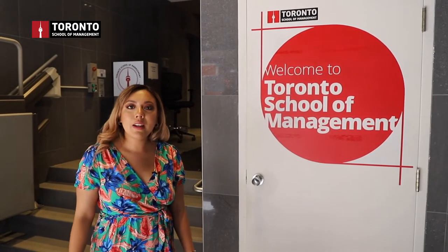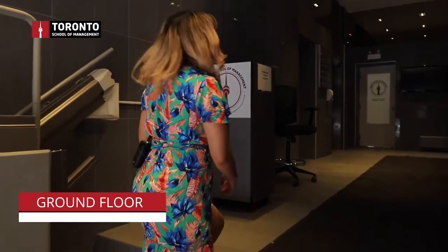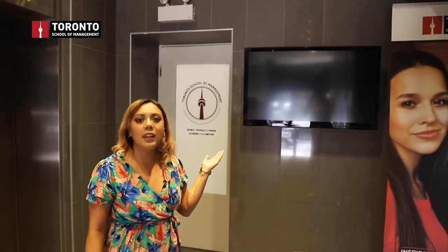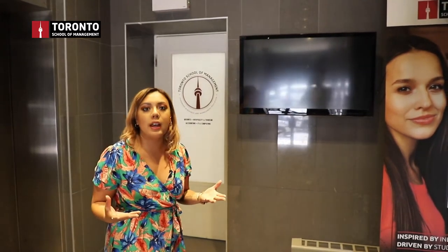Welcome to Toronto School of Management. As you enter the building, the first thing you're going to notice is a TV. This TV has the schedule of all the classes you will be taking and where the classes are going to be — which classroom number or which floor the classroom is on.